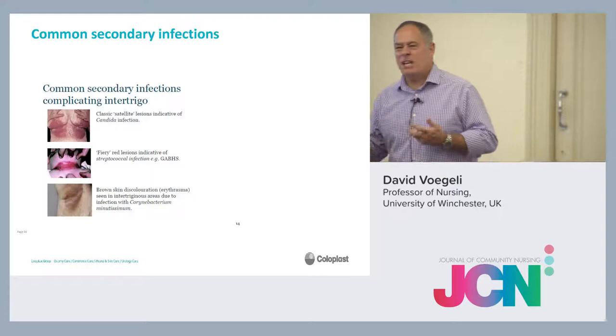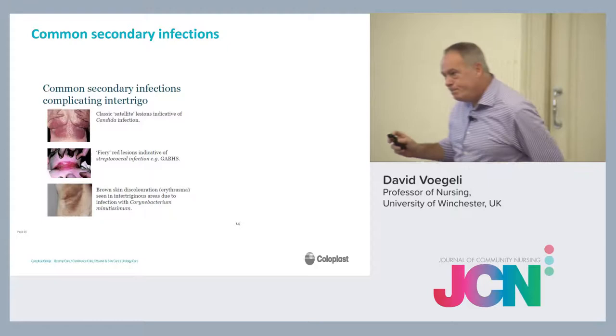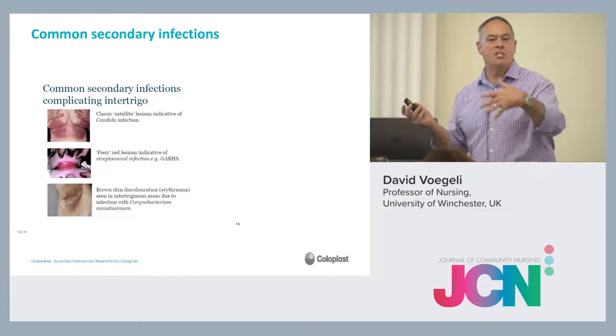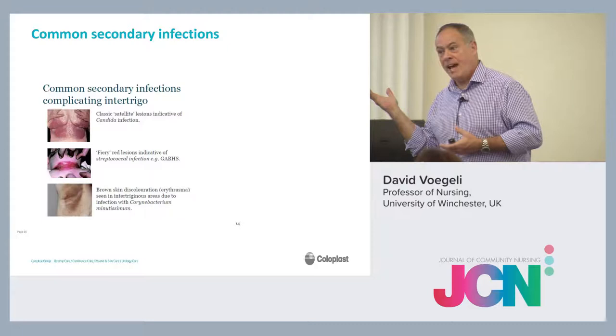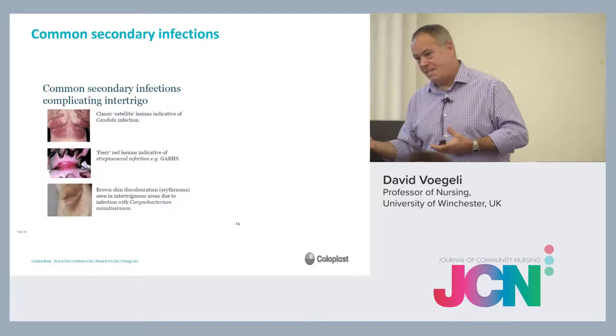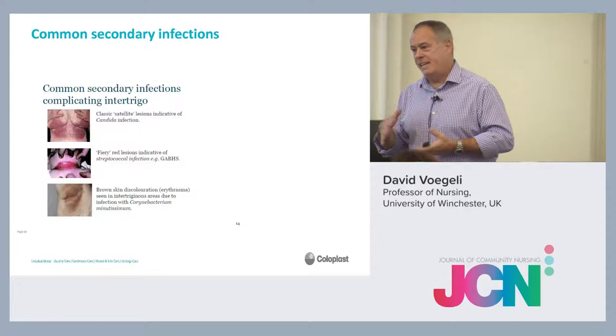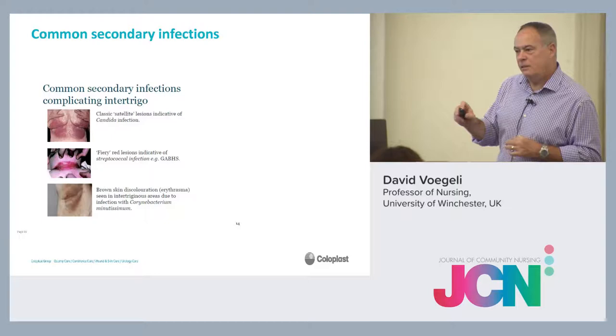Does the brown staining resolve? In most cases it does, but it takes a long time. Thinking about antibiotic stewardship — it would be treated with antibiotics, but we're trying not to use antibiotics where possible. If you can advise and support the patient to not have antibiotics, it should go eventually. If they really want treating, treat according to local protocol bearing in mind good stewardship. It's not life-threatening.